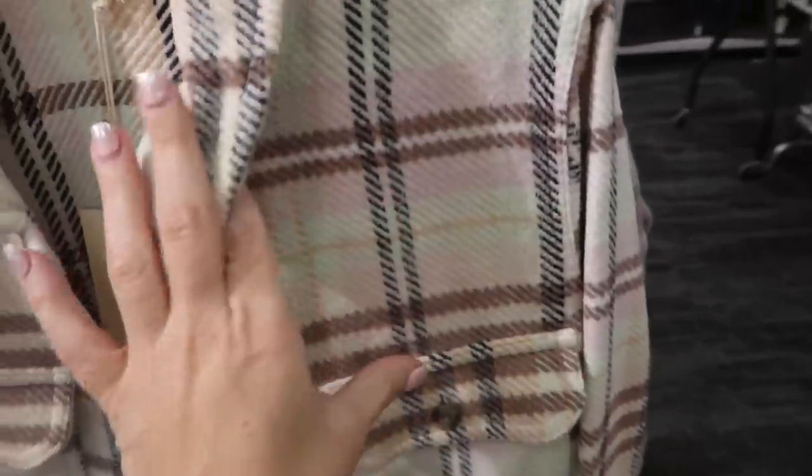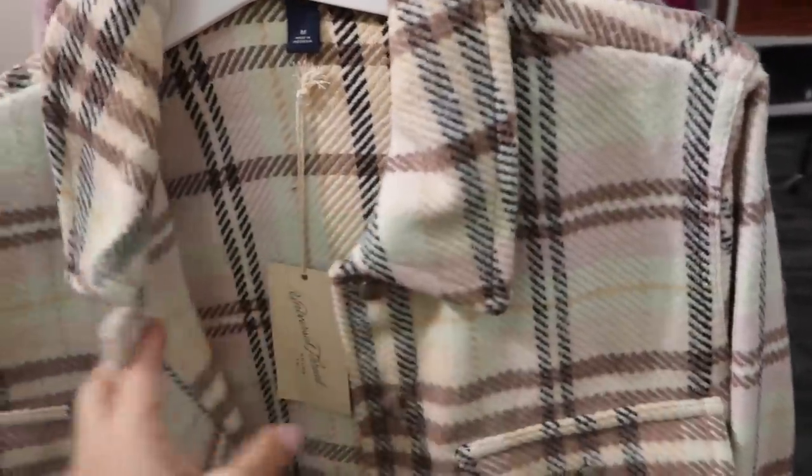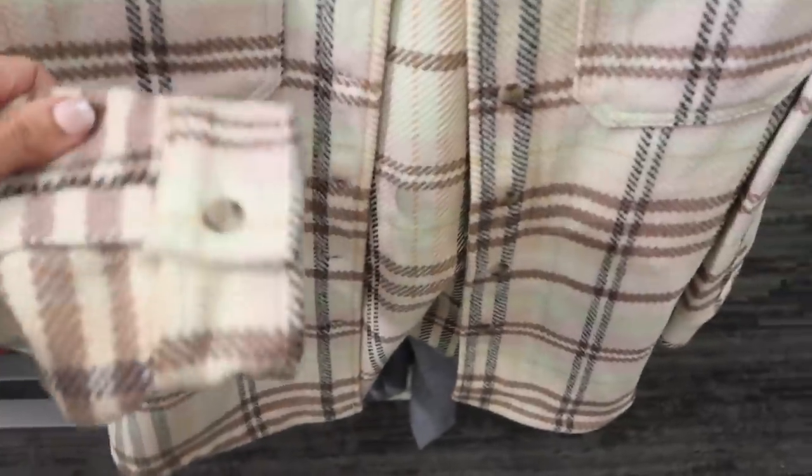New from Universal Thread is this oversized jacket. It has a light purple, beige, and brown tone with two pockets and buttons all the way down, also has the button detail on the wrist. These are $34.99.